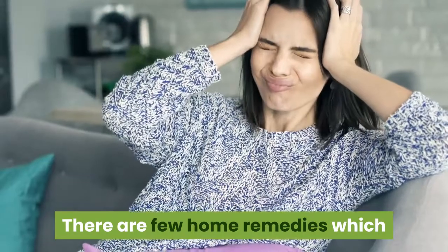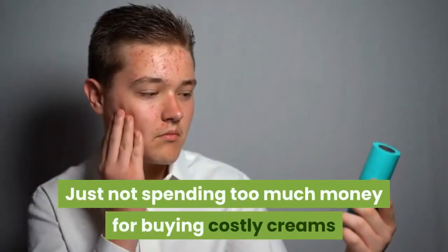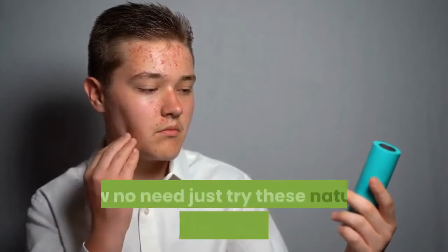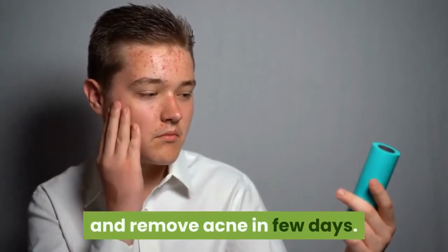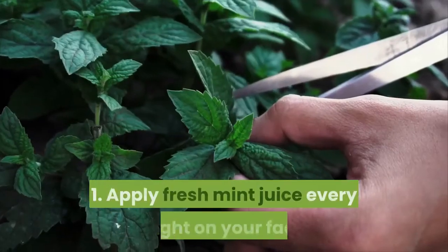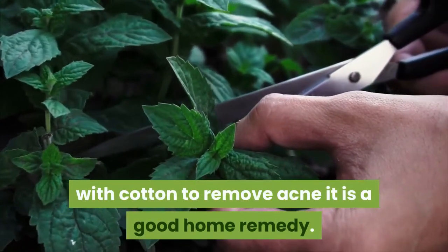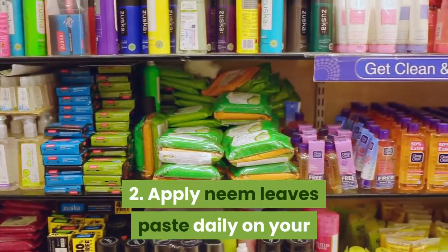There are a few home remedies which will remove your acne in a natural way, without spending too much money on costly creams or visiting a skin specialist. One: apply fresh mint juice every night on your face with cotton to remove acne — it is a good home remedy. Two: apply neem leaves paste daily on your face to remove acne in five days.